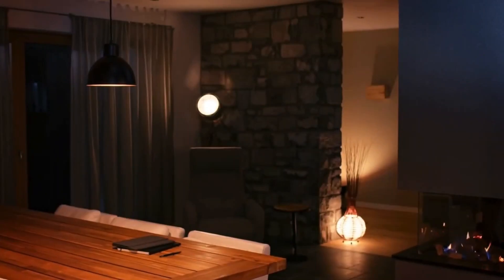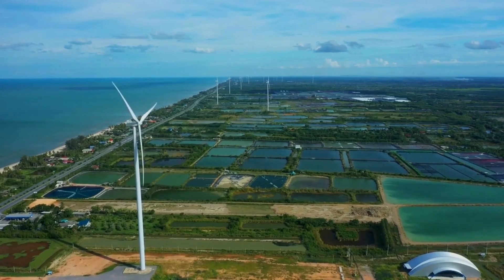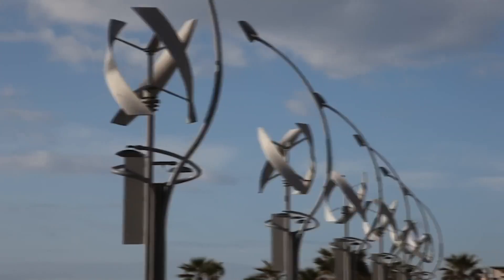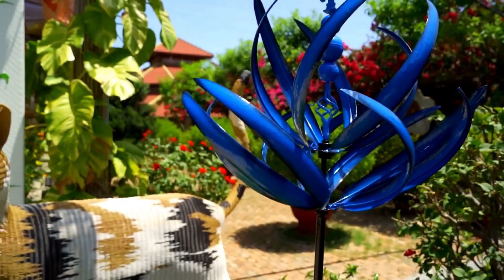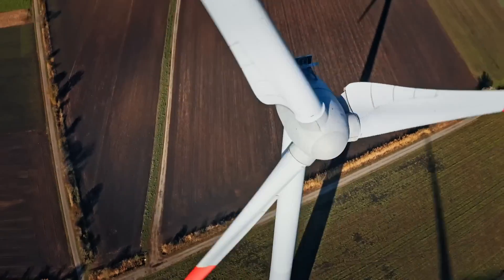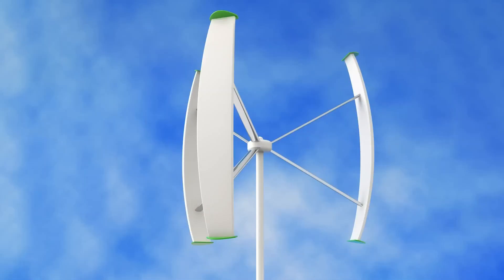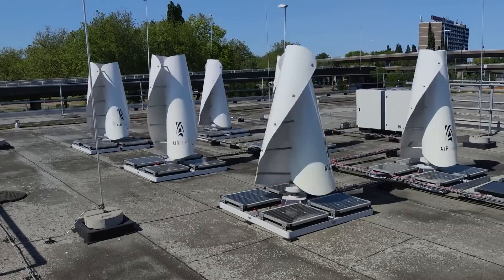What should you do? Check wind maps for your region. Websites like windy.com or local weather data can give you a rough idea. But even better, buy a cheap anemometer and measure the wind at your property for a few weeks or even months. Test it at the height you plan to mount the turbine — wind closer to the ground is often useless. I wish I had done this first; it would have saved me a lot of trial and error and a turbine that barely turned for months.